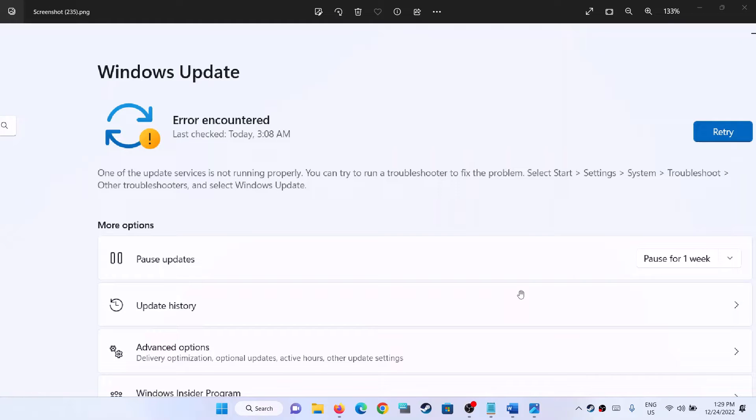Hello guys, welcome to my channel. Today in this video I'm going to show you how to fix a Windows 11 update error — that is, 'Error encountered: one of the update services is not running properly.' So if you are receiving this error message whenever you try to update your Windows 11, please follow the steps shown in this video.